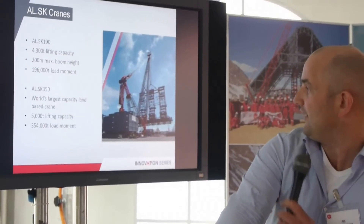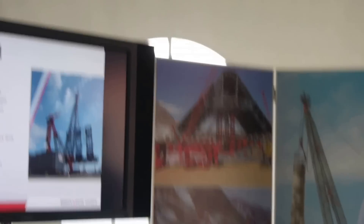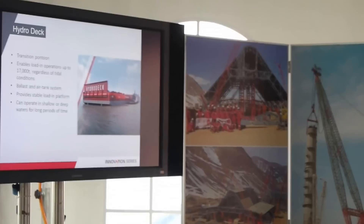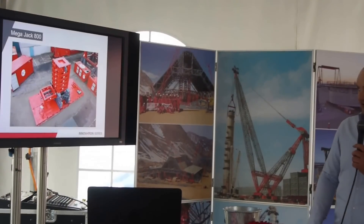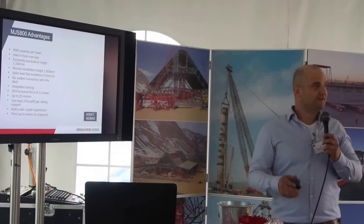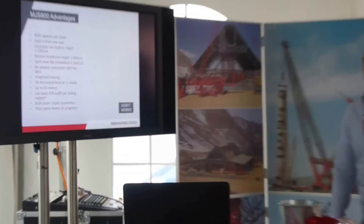A few examples: the SK crane, the MegaJack system, the hydro deck — a special barge developed to overcome tidal ranges of 8 meters. And this is the MegaJack 800 as we see here. The MegaJack 800 is specially designed to replace climbing jacks as we have them now. We have a capacity of 800 ton per tower, fed in from one side.